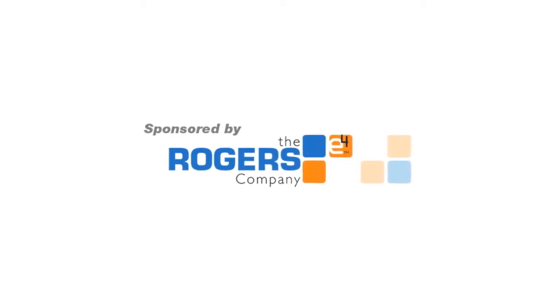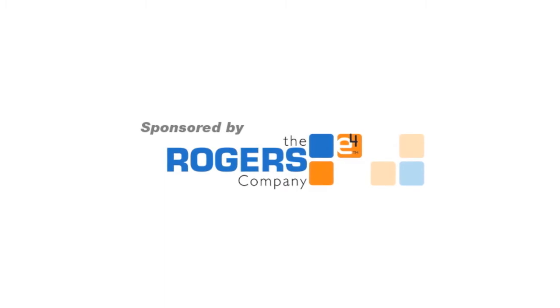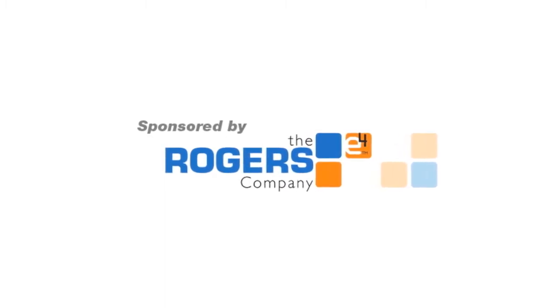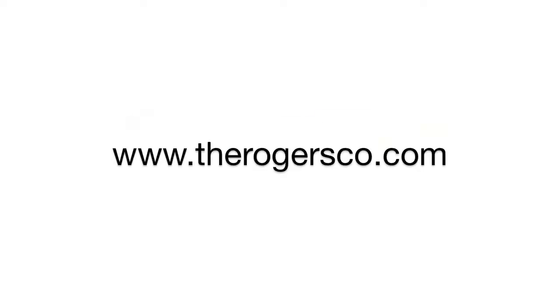This episode of Ingenuity B2B is brought to you by The Rogers Company. For over 65 years, Rogers has been an award-winning designer and manufacturer of branded environments for trade shows, corporate events, showrooms, and retail environments. For more information, visit therogersco.com.